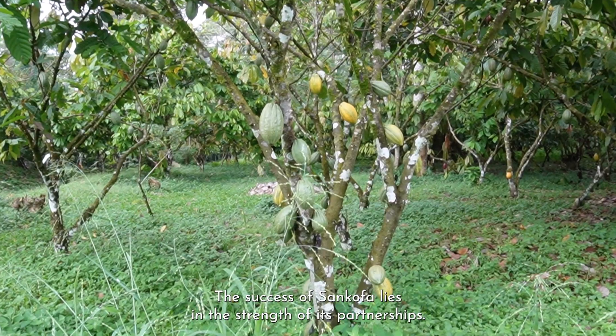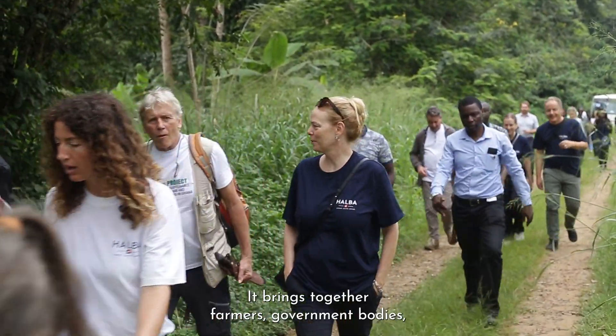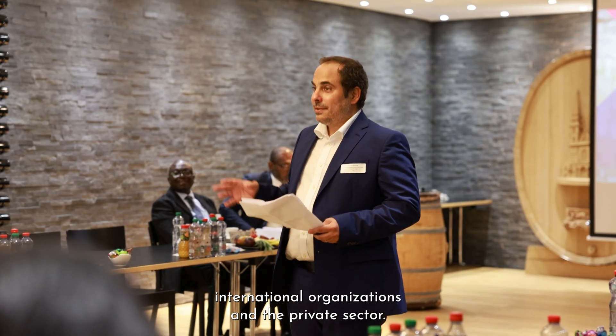The success of Sankofa lies in the strength of its partnerships. It brings together farmers, government bodies, international organizations, and the private sector.